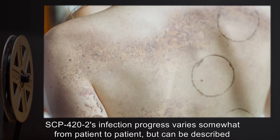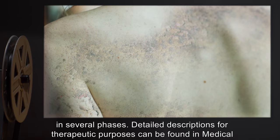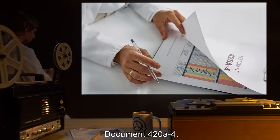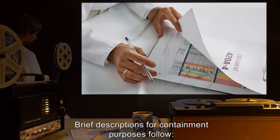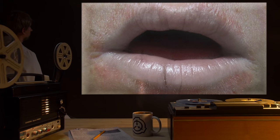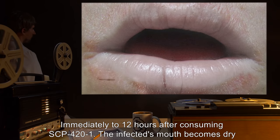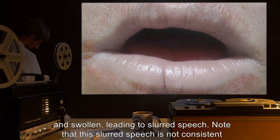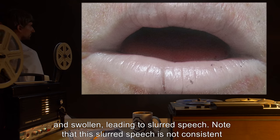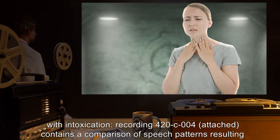SCP-422's infection progress varies somewhat from patient to patient, but can be described in several phases. Detailed descriptions for therapeutic purposes can be found in Medical Document 420-A-4. Brief descriptions for containment purposes follow. Phase 1: Immediately to 12 hours after consuming SCP-421, the infected's mouth becomes dry and swollen, leading to slurred speech. Note that this slurred speech is not consistent with intoxication. Recording 420-C004, attached, contains a comparison.